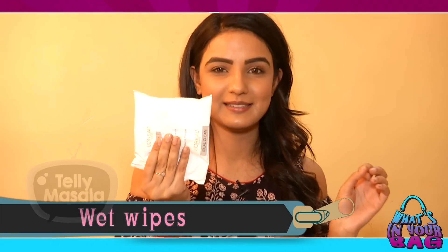I have my wet wipes to wipe my face and hands.